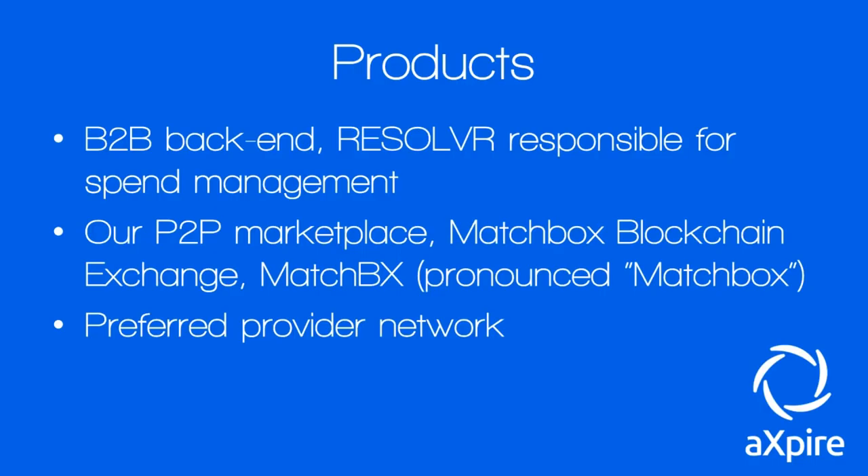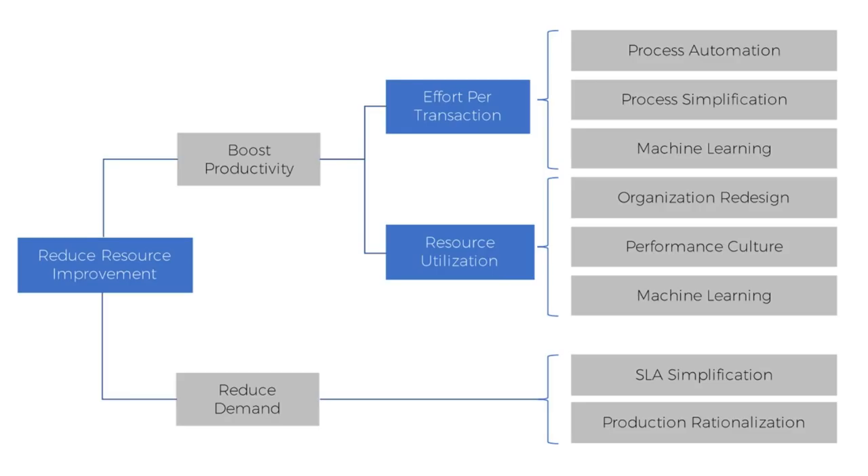In the Preferred Provider Network, you can apply as a freelancer or as a task creator — advertising your services or finding people to complete different jobs and tasks. Resolver works by automating and simplifying processes using machine learning, then reorganizing and enhancing performance culture, making better use of resources, lessening effort per transaction, boosting productivity, and improving resource utilization overall.